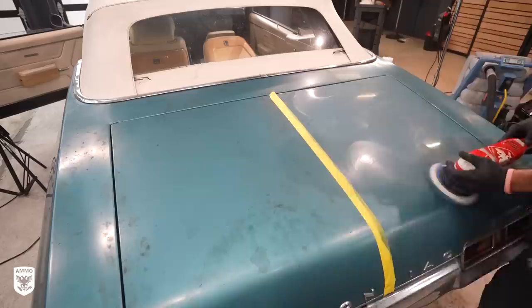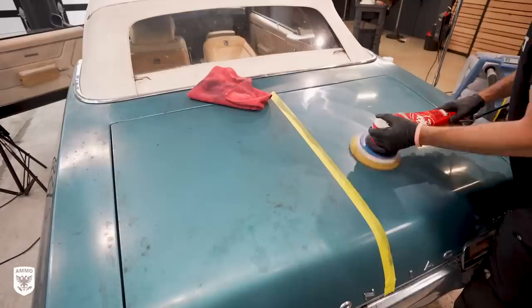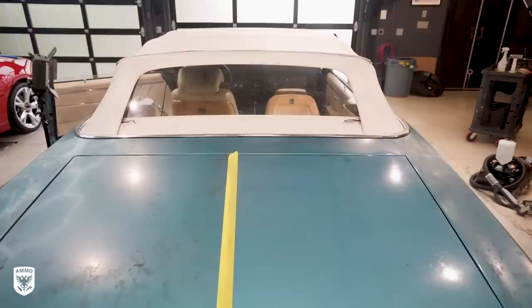To demonstrate the cleaning ability of the machines, polishes, and pads, I did a quick 50-50 on the trunk. As you can clearly see, it looks much better than the unpolished area. But if you're wondering why it still looks swirled out — that's a good question.